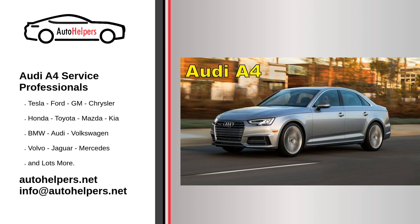Every 30,000 miles or 36 months: air filter replacement, fuel filter replacement for diesel engines, Haldex all-wheel drive system oil and filter change if equipped, check transmission and differential fluid levels if applicable, and cooling system inspection.